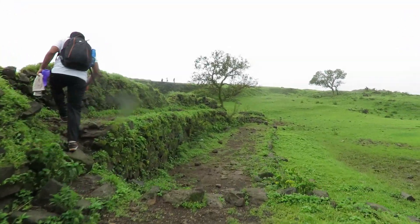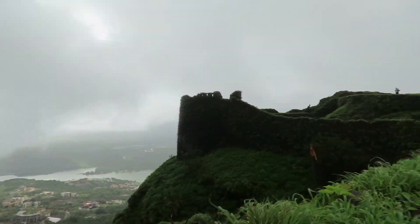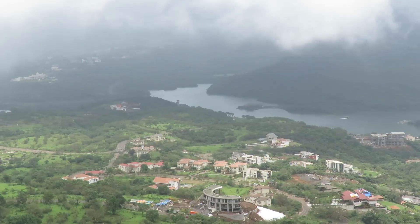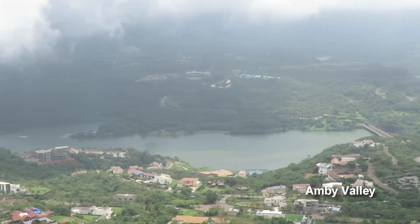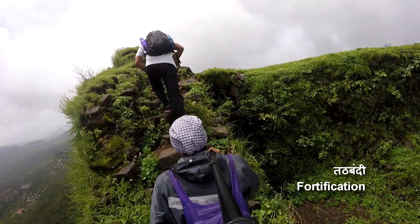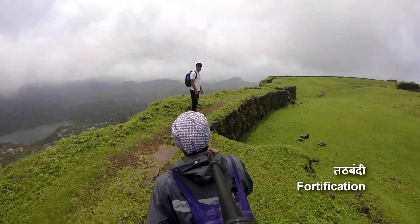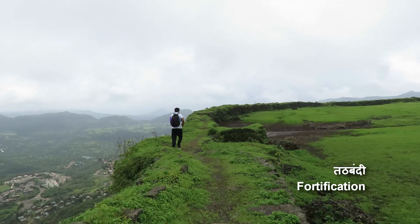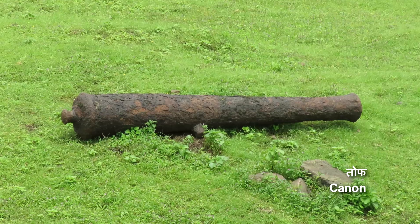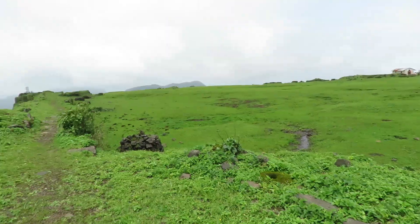We are on the plateau of Khorigarh fort. You can see the fortification here. From here you can see the magnificent view of MB valley. We will walk around the perimeter of the fort — this way you can view each and every structure. The total perimeter is around 2 km. You can see an old cannon lying around the fortification; there are six cannons on the fort in total.